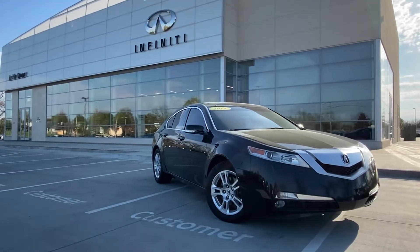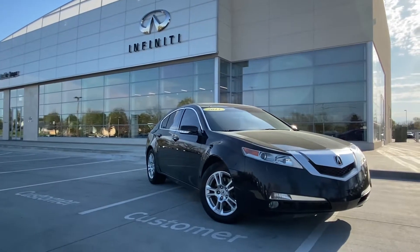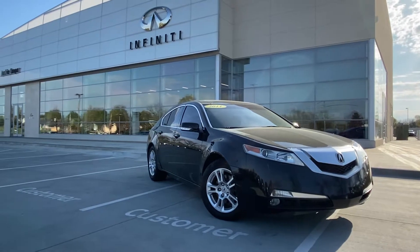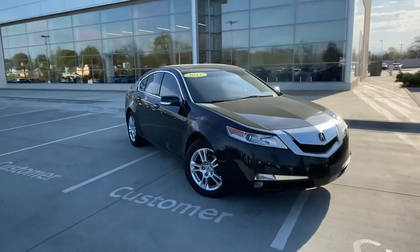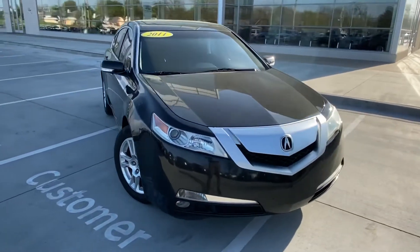Hi, good morning. This is Gregor at Jackie Car Infinity. Thank you for your interest in this car. This is a 2011 Acura TL, black with black leather interior. Really good shape for its age and miles. I wanted to show you a little walk around on the car.